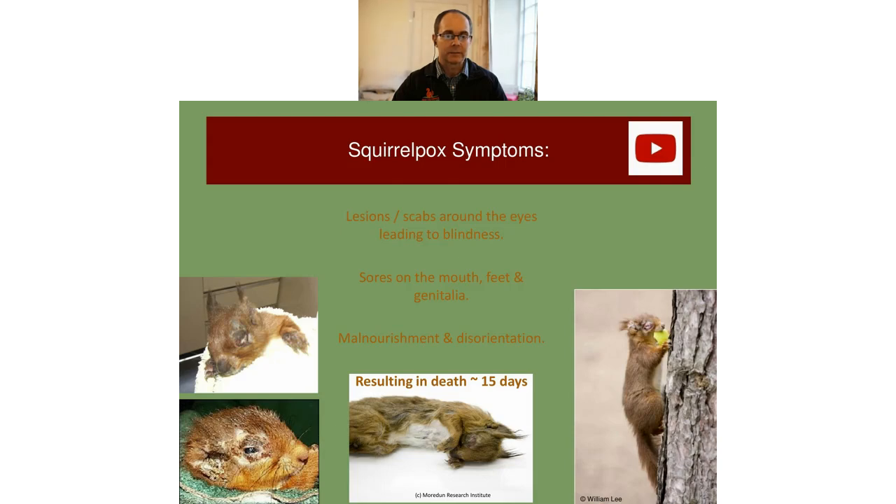I'm going to switch over to a quick video about squirrelpox — bear with me.